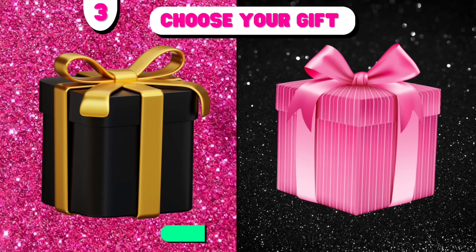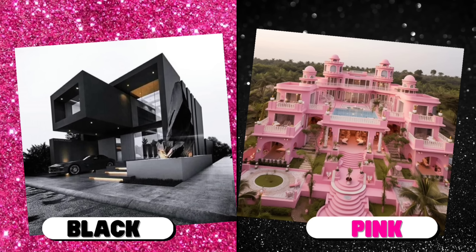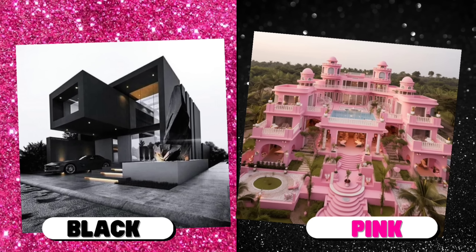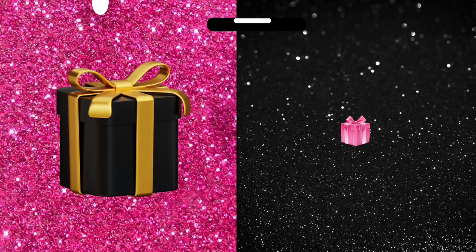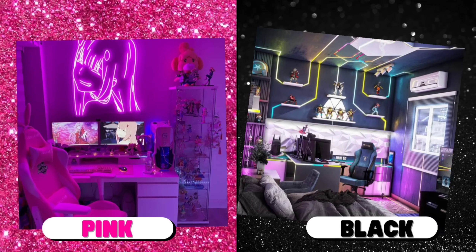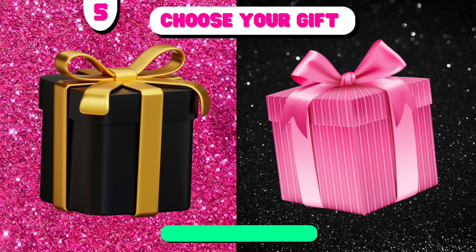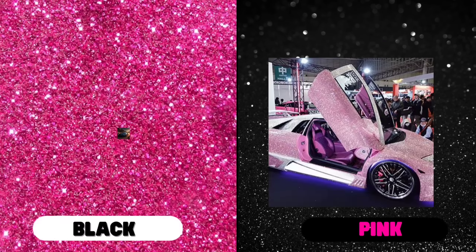Number 3. Number 4. Choose your gift. Black versus pink! Number 5. Black versus pink!